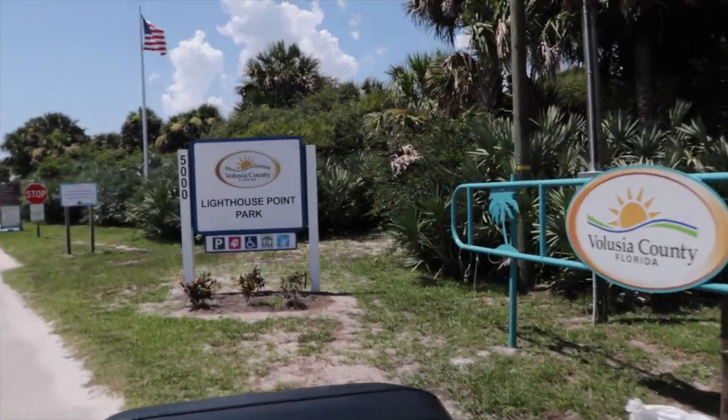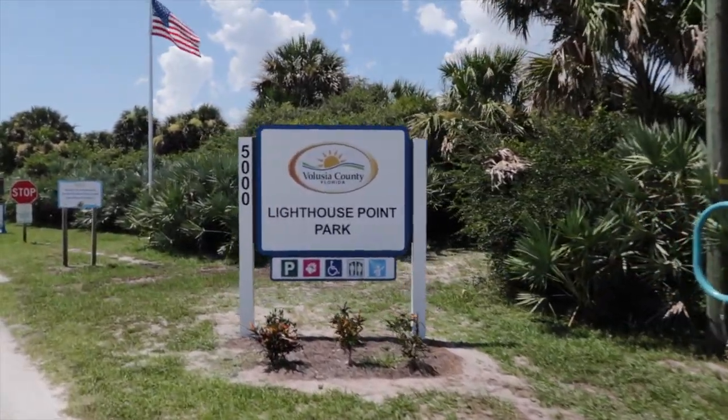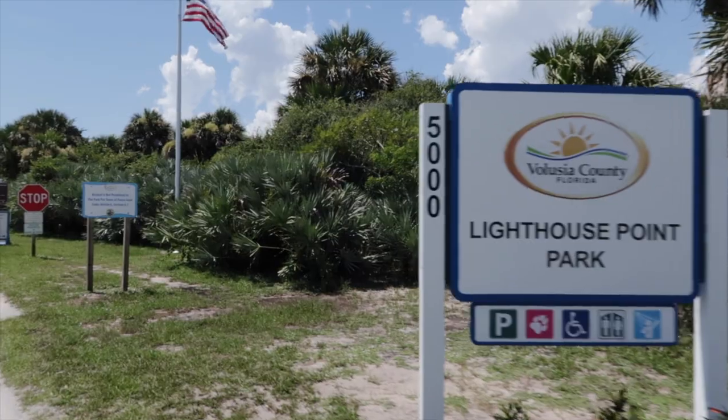We're done with the jet ski — all the information is in the description box. We're going to drive over to this little beach park, which I have an annual pass for so we get to park for free. We'll blow up the inflatables, the SUP board, the kayak, and go over to that island.